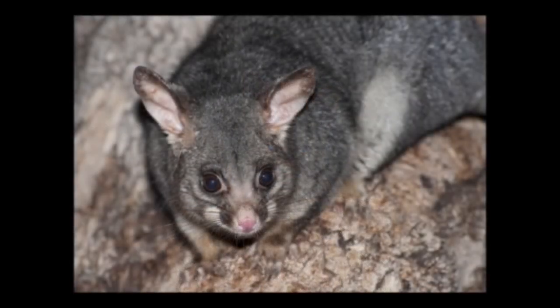They mainly eat leaves, flowers, shoots, fruits, and seeds, as well as insects, birds, and eggs, and occasionally other small animals. In urban areas they scavenge for food in rubbish bins. They are nocturnal animals — active at night — and usually spend their days sleeping in dens. In urban areas they commonly make dens in attics, abandoned buildings, and garages.